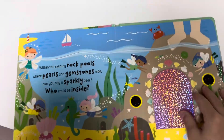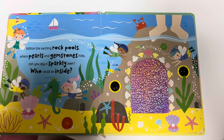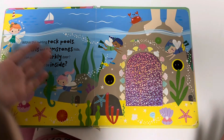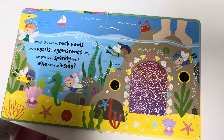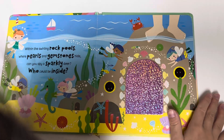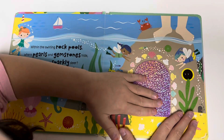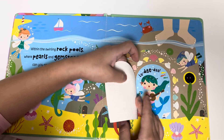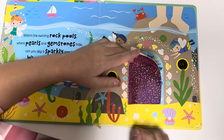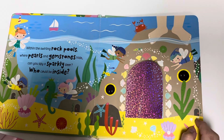Let's go to the other page. Within the swirling rock pools where pearls and gemstones hide, can you spot a sparkly door? Who could be inside? I think there are fairies, elves, pixies who live inside the water. This is rocks, but one of the rocks has a very pretty door — it's very sequined but you can't really touch it. There's a real life mermaid playing a guitar! And there are pearls, water, a seahorse, and tiny little doors.